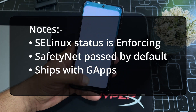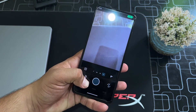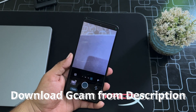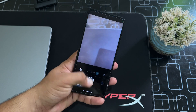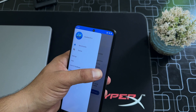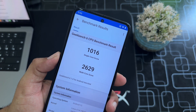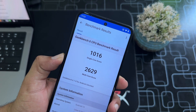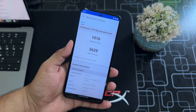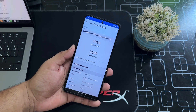If we talk about the camera, there's a simple camera app where you can take pictures, record videos, and scan documents. If you want a fully working modded GCam, you can download it from the link in the description. For the Geekbench test, it scored 1016 on single-core and 2629 on multi-core. These scores are pretty impressive — it scored more than MIUI 14.